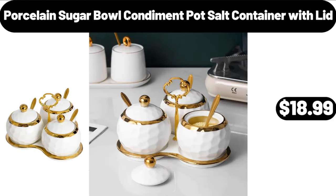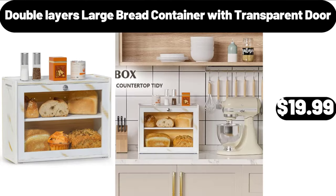Porcelain Sugar Bowl Condiment Pot Salt Container with Lid, $18.99. Double Layer Large Bread Container with Transparent Door, $19.99.